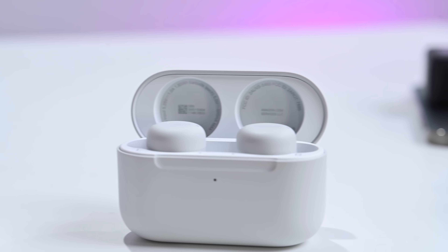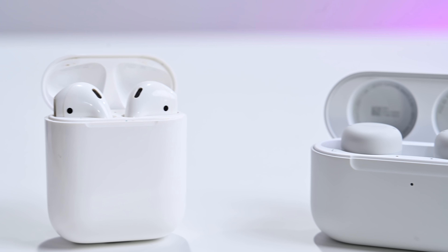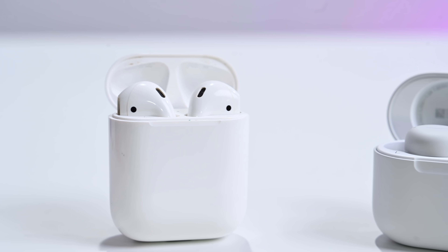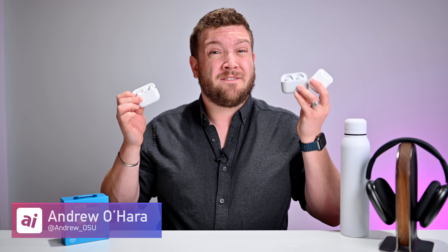The wireless earbud market has continued to grow and you've got a lot of options now. I would say AirPods Pro are still the best but also the most expensive. The Echo Buds beat the regular AirPods for their price and features. Let me know over on Twitter at Andrew underscore OSU which one you would pick, and I'll catch you all in the next video.